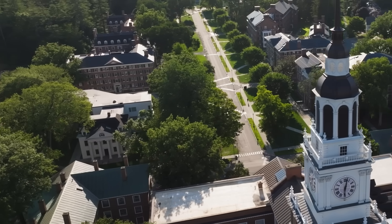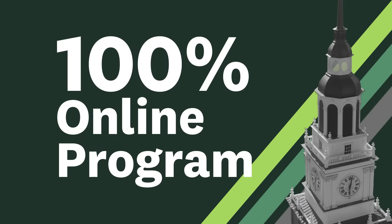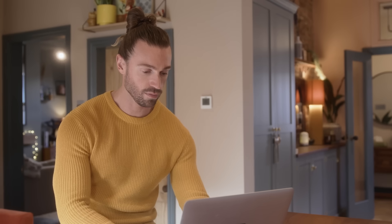We want students to really understand the context that these data science problems are placed in. Designed for working professionals, this 100% online program can be completed in less than two years, featuring weekly live lectures and a consistent, predictable schedule that allows you to plan and complete assignments at your convenience.